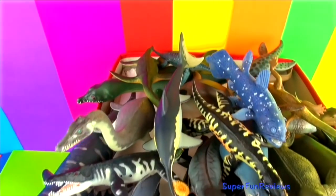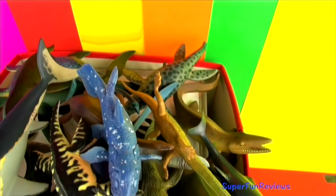Hi, it's Kerri. Today I'm looking at some of my marine reptiles.